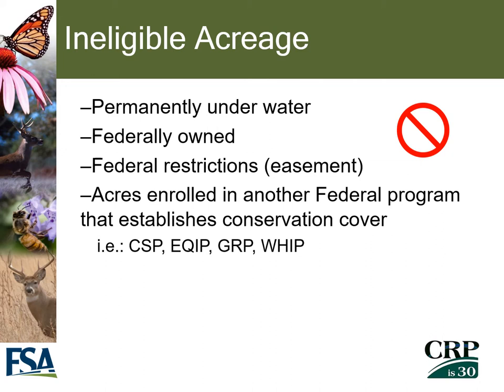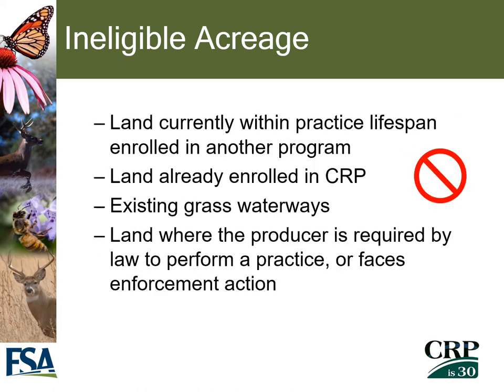Items that may be considered ineligible acreage for CRP include: acreage that has been permanently underwater; federally owned acreage; any acreage with a federal restriction or easement on it; acreage enrolled in another federal program with established conservation cover already on it, such as CSP, EQIP, GRP, or WRP; any land within a practice lifespan enrolled in another program; land already enrolled in a CRP contract; existing grass waterways; or land where the producer is required by law to perform a practice or faces an enforcement action.